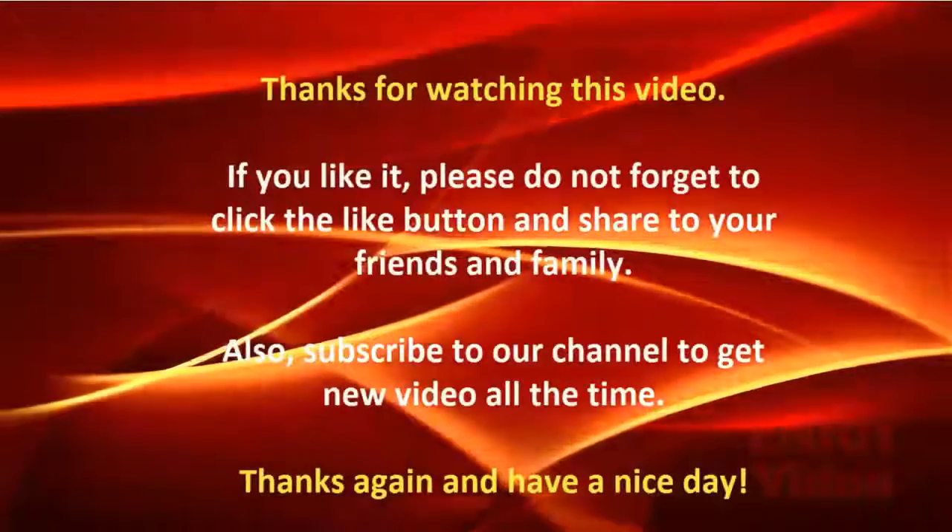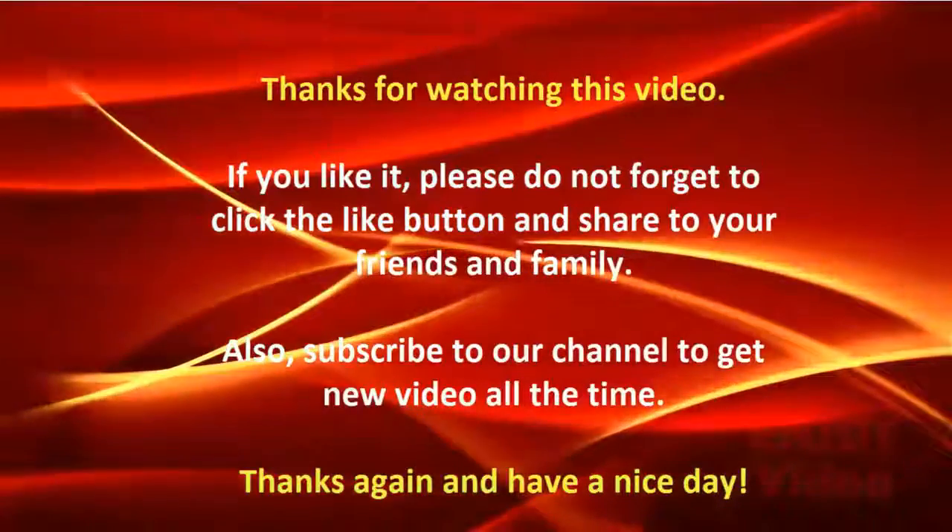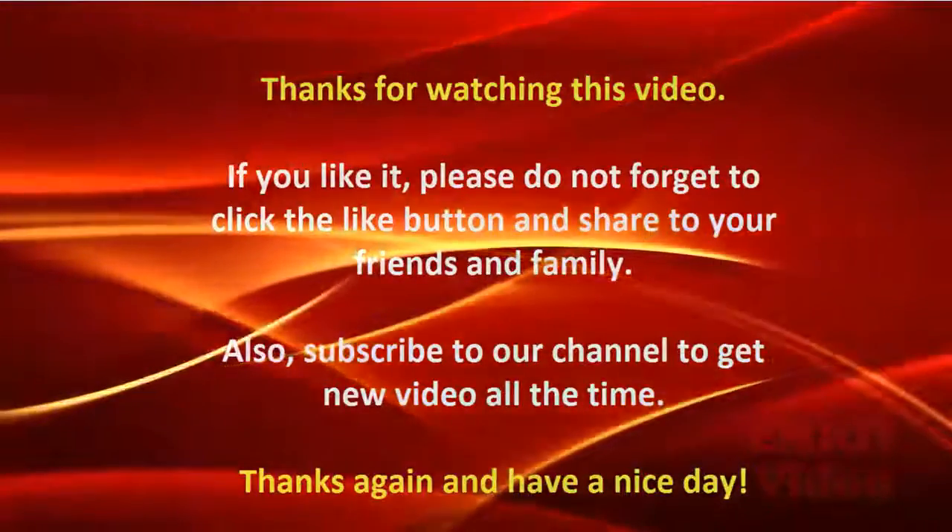Thanks for watching this video. If you like it, please do not forget to click the like button and share with your friends and family. Also, subscribe to our channel to get new videos all the time.